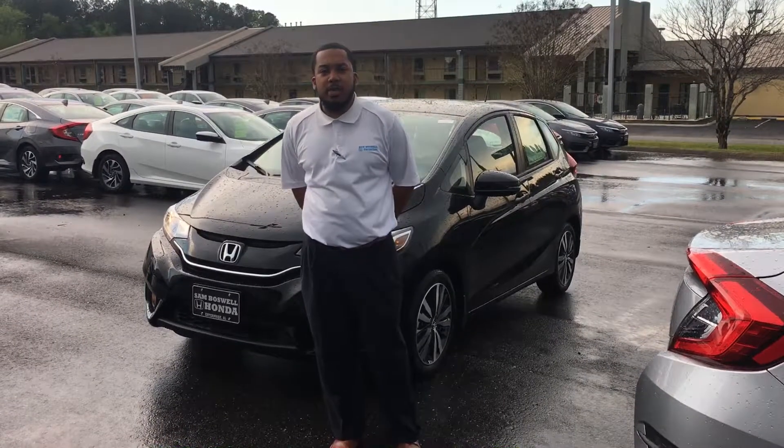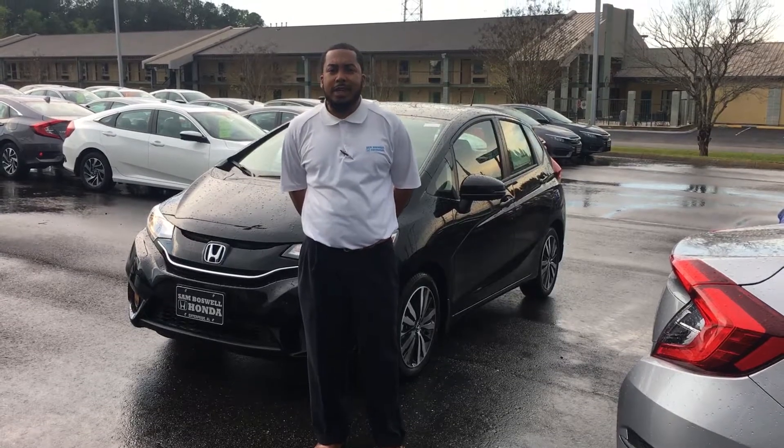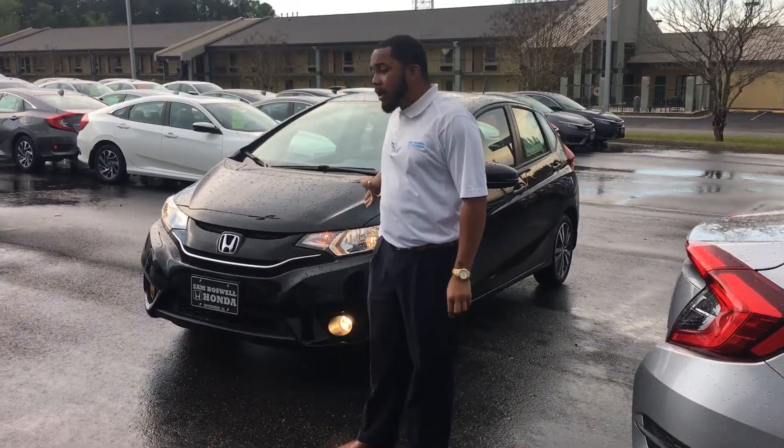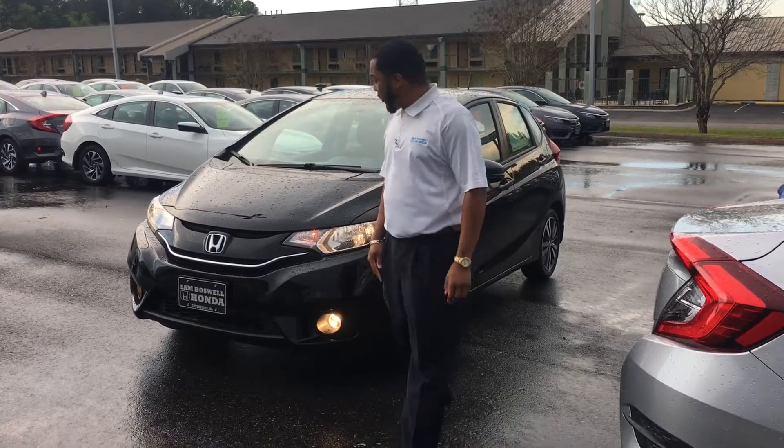Hey Joe, I'm Clemmie from Soundbossal Honda. I just spoke with you about the 2017 Honda Fit EXL with navigation. Just want to let you know I do have it here — it is available for immediate delivery. Just want to show you a quick video of it.